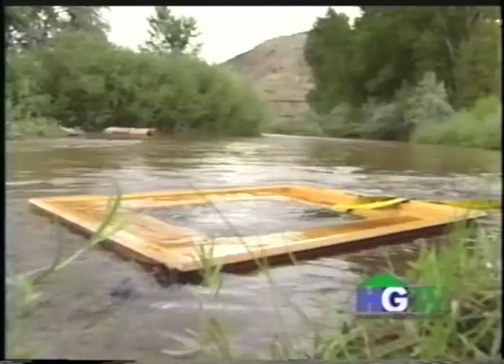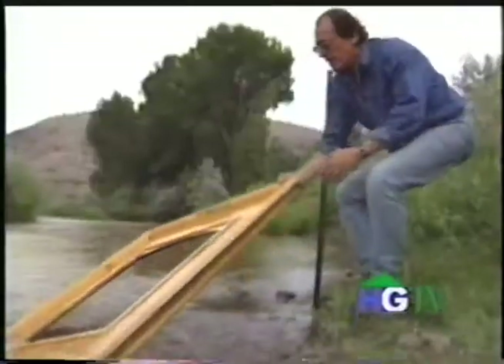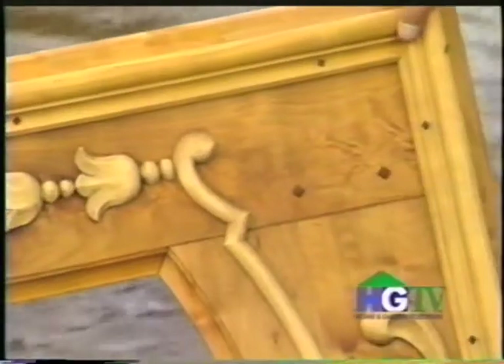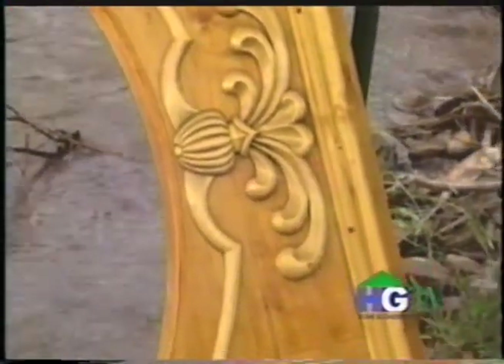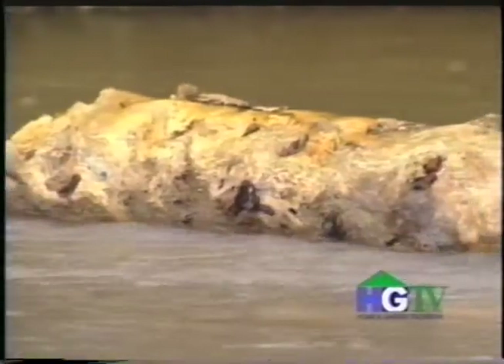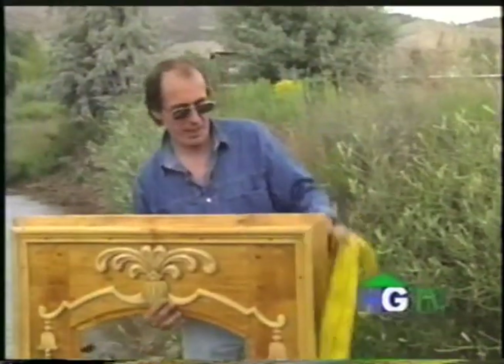Once the surface is hand planed and the piece constructed, Rudy lets nature have a hand in aging the door. How do I create that? I throw it in the river — so this door was in the river for a few days. That helps the surface to break down; it gives it that natural buff, that natural polish.